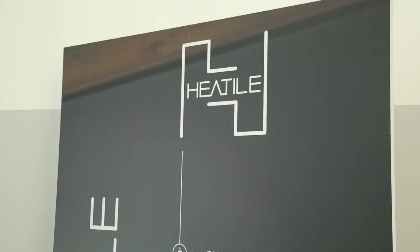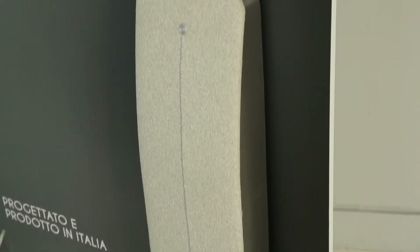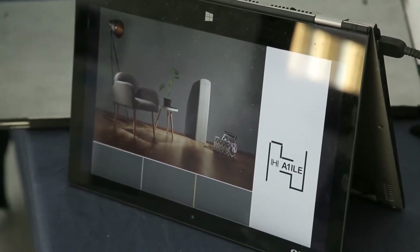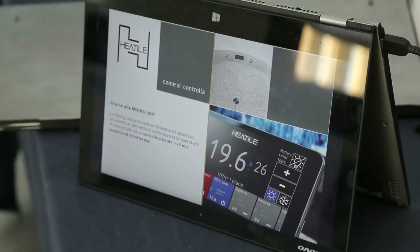Siamo un gruppo di professionisti che hanno creato una start-up. Sei mesi fa siamo partiti con la produzione: si tratta di un pavimento radiante, quindi riscaldamento e raffreddamento, con un sistema innovativo prefabbricato che ha l'ambizione di risolvere i due problemi tradizionali degli impianti radianti finora esistenti, che sono i tempi lunghi di posa e i transitori di conseguenza nell'utilizzo molto lunghi.